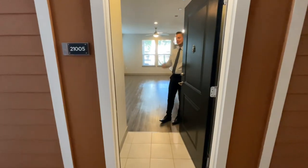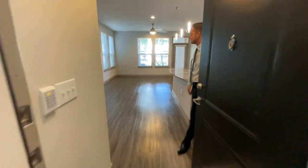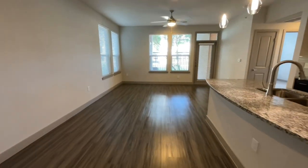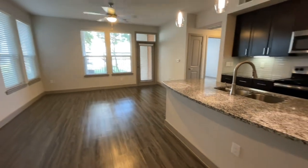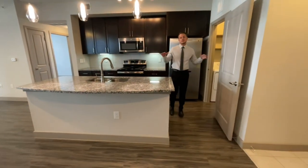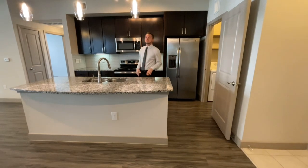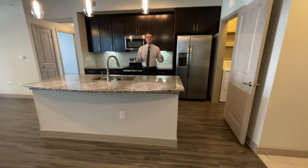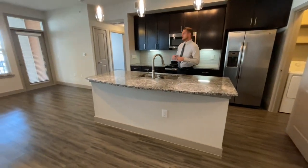Hey everyone, step inside this 8-floor, 1-bedroom, 1-bath floor plan. This beautiful 1-bedroom, 1-bath on the ground floor, apartment 21005, is available right now. You can lease it today, leasing at $1485 on a 12-month lease.